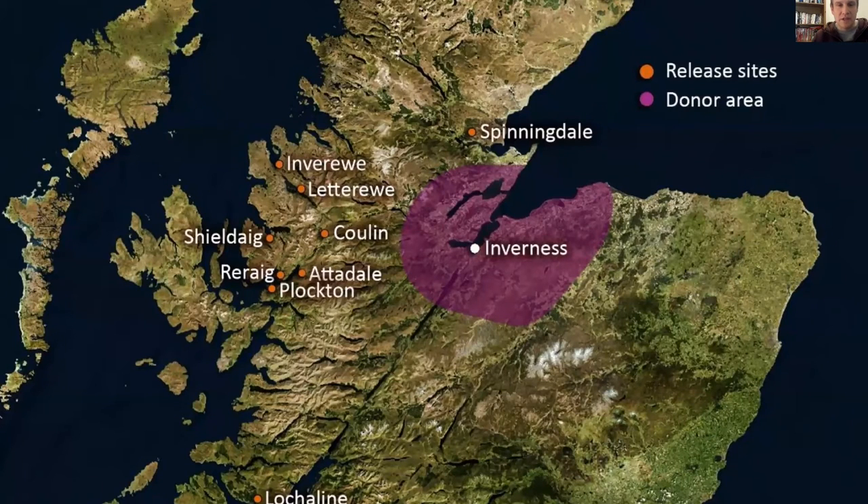You can see here where the donor site areas are — this big purple blob around Inverness — and you can see nine of our ten release sites that we've been to so far. We just left out Gullsby, which is not quite on this map; it's just to the north of Spinningdale along the coast.